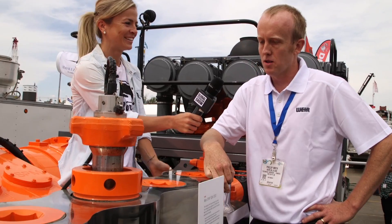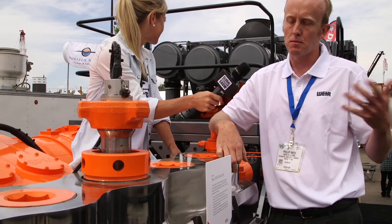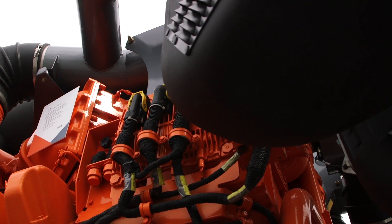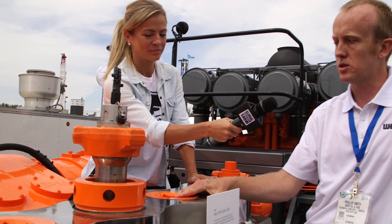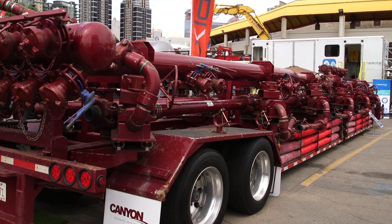We're sitting on a frack trailer right now, and what we're sitting on is a pump. The purpose of this pump is to take low pressure fluid and proppant and pressurize it — the input is about 60 PSI and the output is up to 15,000 PSI. This pump is really critical for today's fracking because a lot of customers are running 24 hours a day, and this pump is designed for that, whereas a lot of previous pumps couldn't handle it.